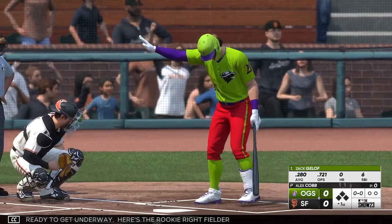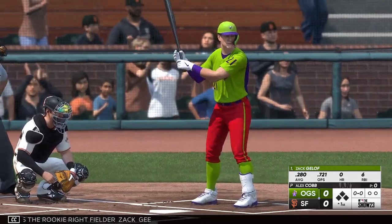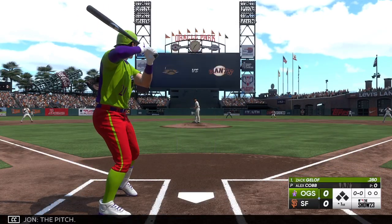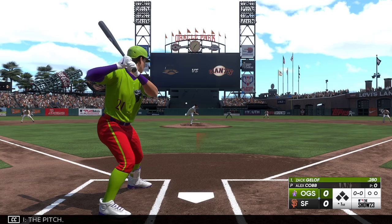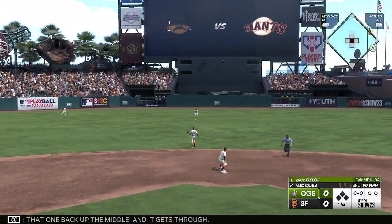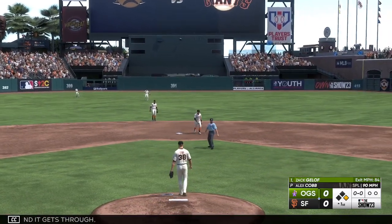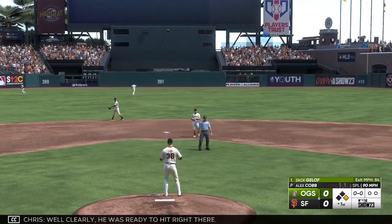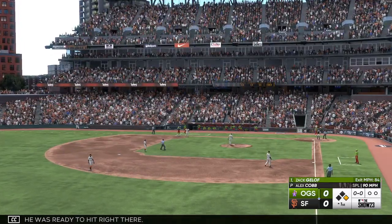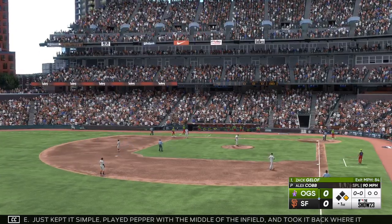Here's the rookie right fielder, Zach Cheek. That one back up the middle and it gets through. Clearly he was ready to hit right there, just kept it simple. Played pepper with the middle of the infield and took it back where it came from. There's just no one there to knock it down.